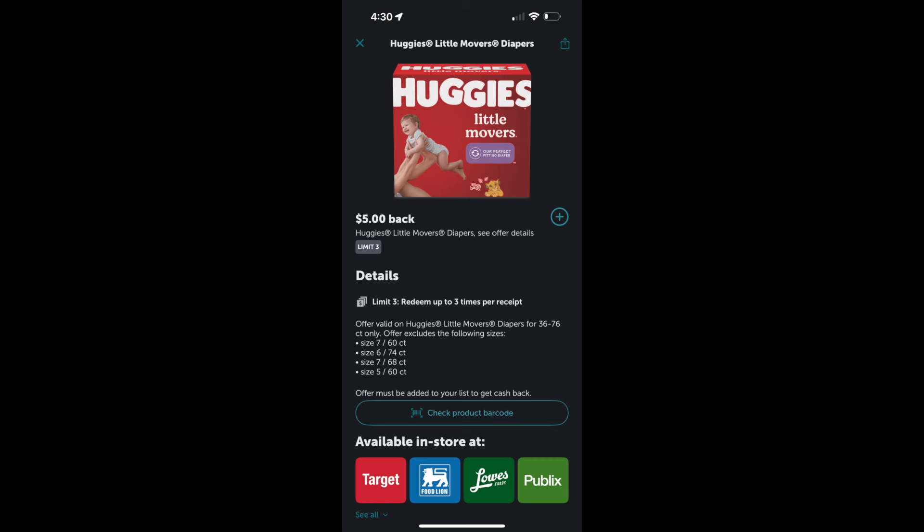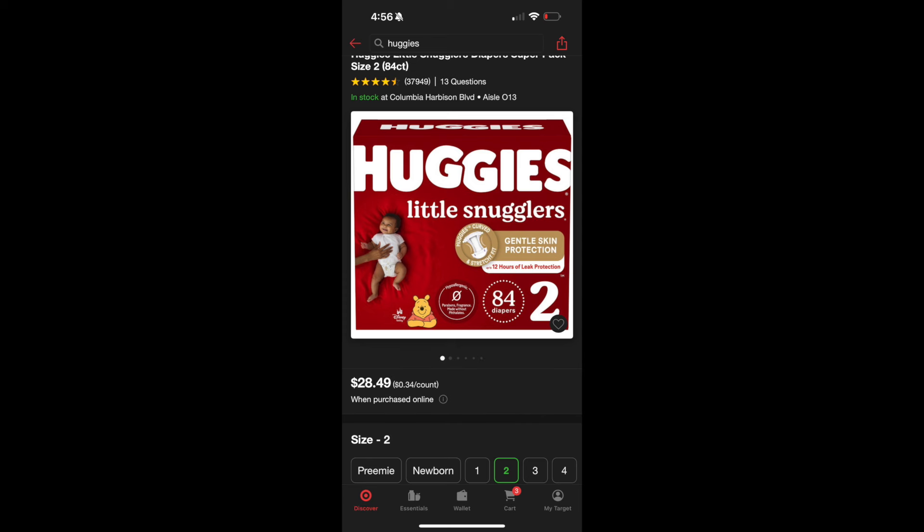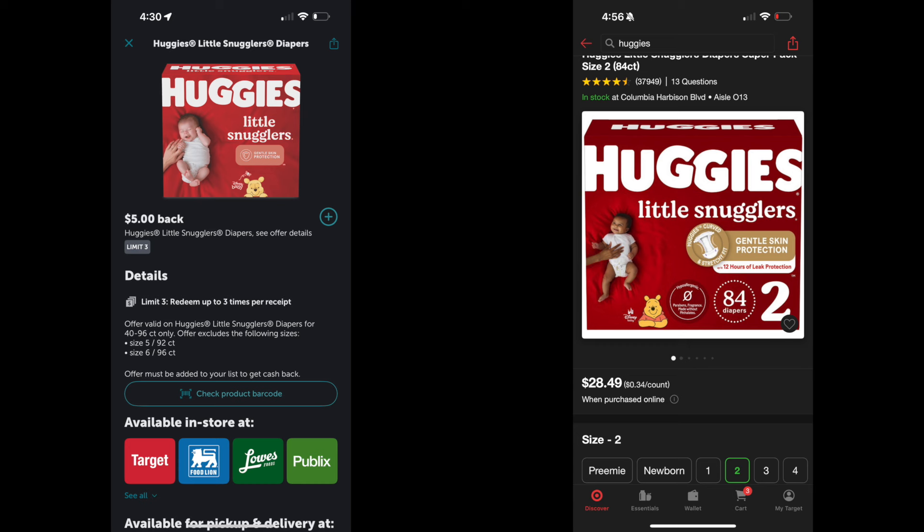You have the same deal on the Huggies Little Snugglers — they are also $28.49. There is a separate $3 coupon on the Target app for the Little Snugglers, which is a different coupon from the Little Movers, so that's great. Your total at the register will be $25.49. Then there is another high-value $5 Ibotta rebate, making the total $20.49 after the rebate.